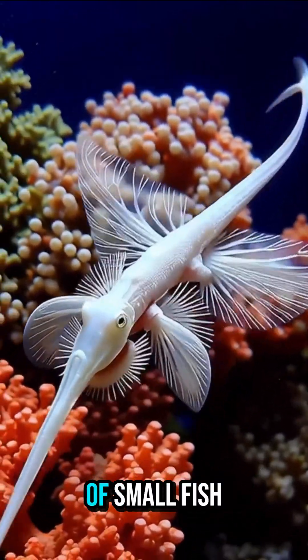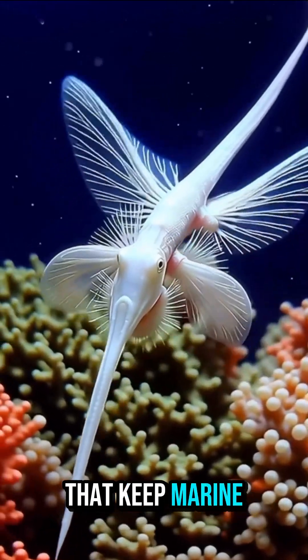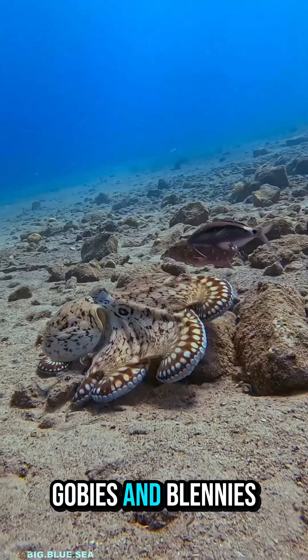The ocean is home to millions of small fish species, tiny yet powerful creatures that keep marine life balanced. Some of the most common include anchovies, sardines, clownfish, gobies, and blennies.